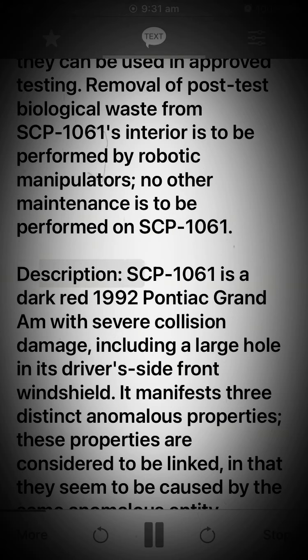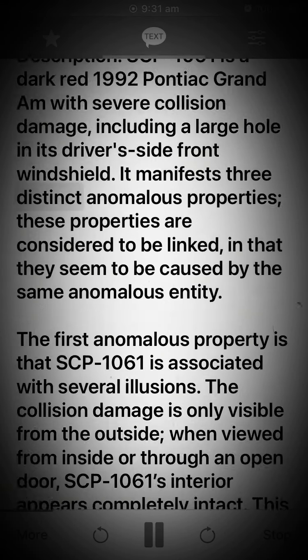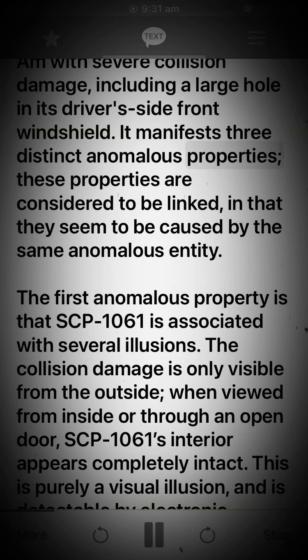Description: SCP-1061 is a dark red 1992 Pontiac Grand Am with severe collision damage, including a large hole in its driver's side front windshield. It manifests three distinct anomalous properties. These properties are considered to be linked, in that they seem to be caused by the same anomalous entity. The first anomalous property is that SCP-1061 is associated with several illusions.